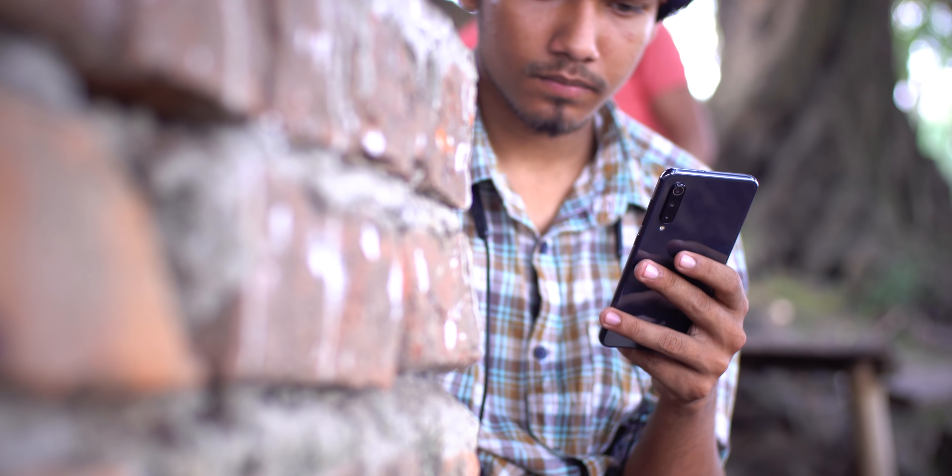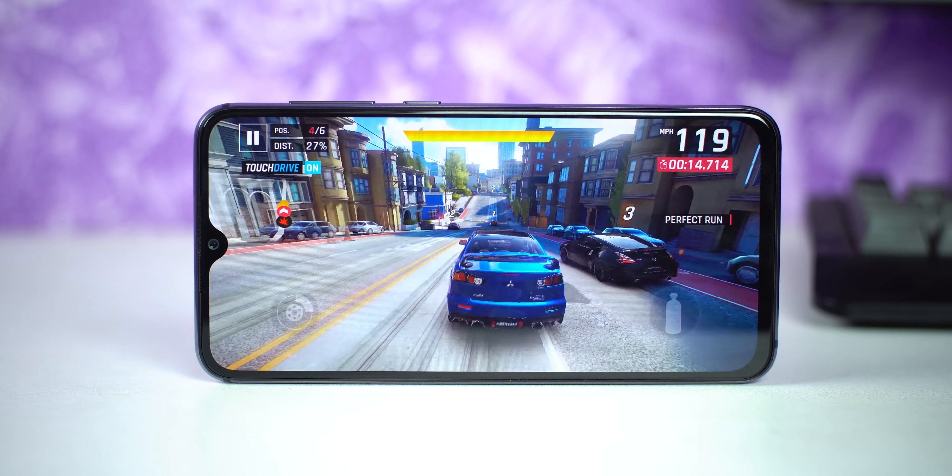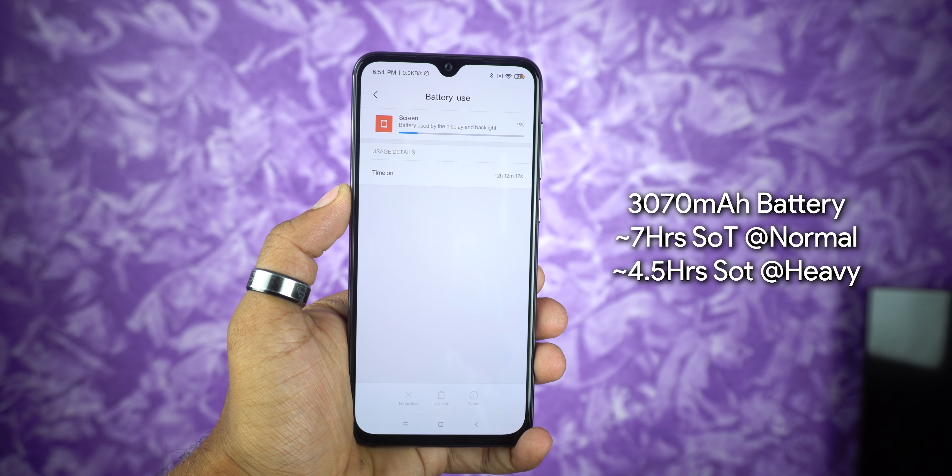Running apps like Facebook, Messenger, and other social media is lag-free. Gaming performance is good; even at default high settings, gameplay is smooth and consistent.